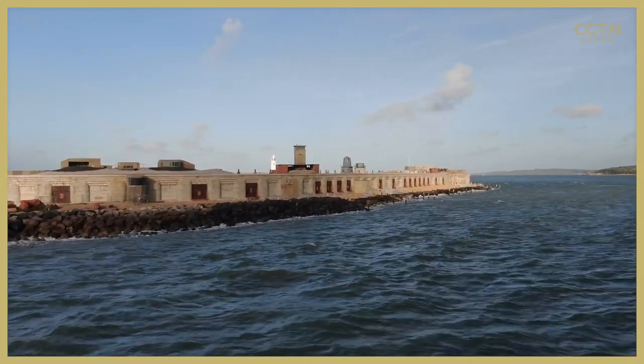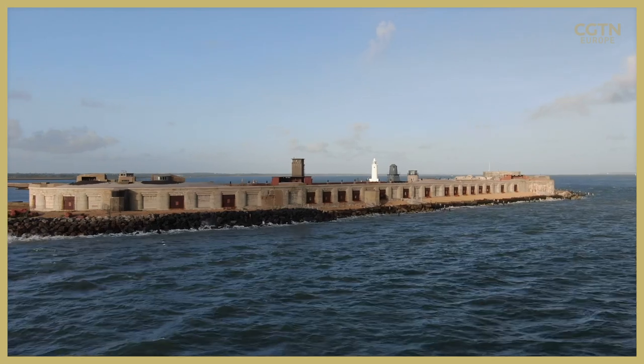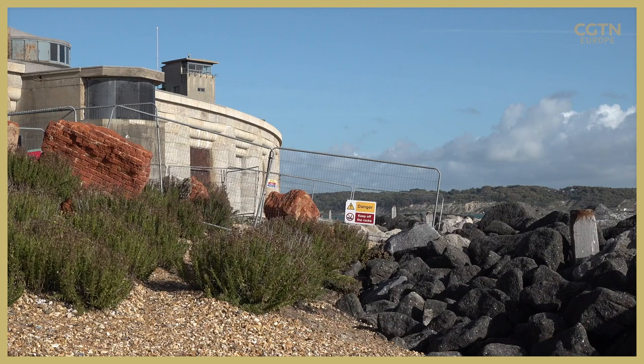Fending off the elements may eventually prove impossible. The sea, once hundreds of metres away from Hurst Castle, is now lapping at its walls. The situation is so precarious that the building was placed on the World Monument Watch List, leaving experts to consider how to prevent further collapse here and at other heritage sites.